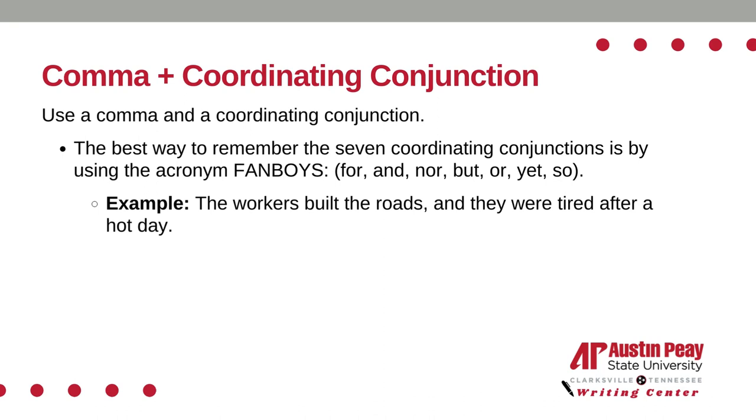The best way to remember the seven coordinating conjunctions is by using the acronym FANBOYS: FOR, AND, NOR, BUT, OR, YET, and SO. For example: the workers built the roads and they were tired after a hot day.